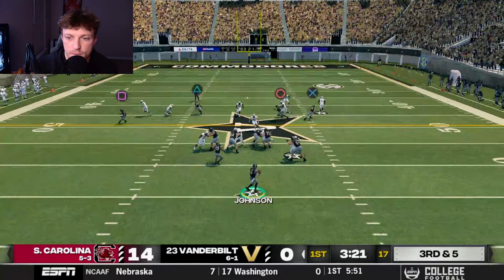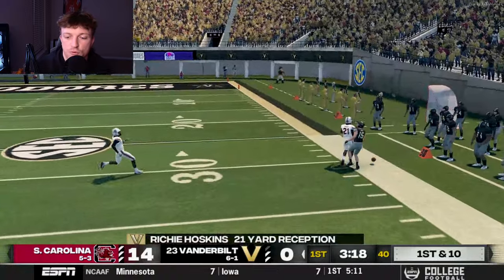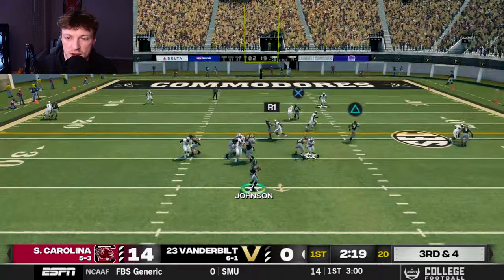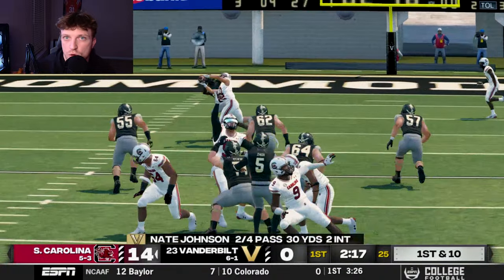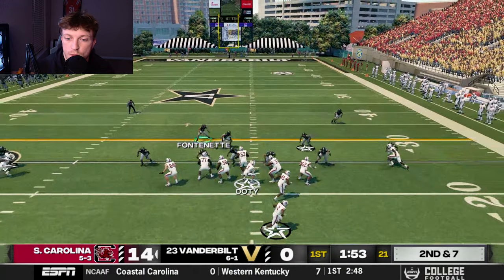Trying to get Johnson's confidence back, Hoskins is open on the corner — a beautiful throw on the right sideline for 21 yards on third down. But Johnson's still looking to throw, nobody's open, and he tries to force it to Cameron Johnson. Blanton is on him like white on rice — Cameron couldn't get any separation. Another turnover for South Carolina.